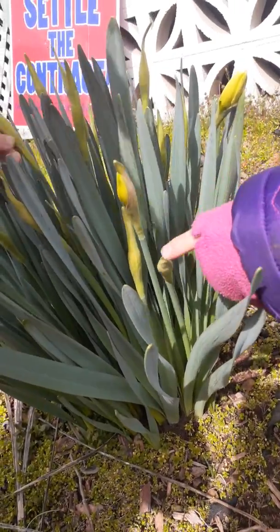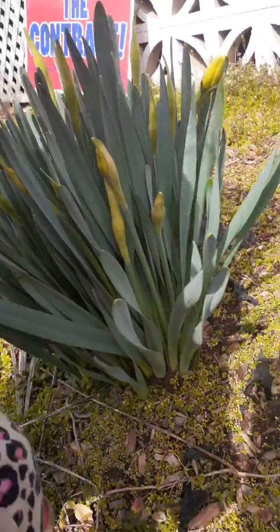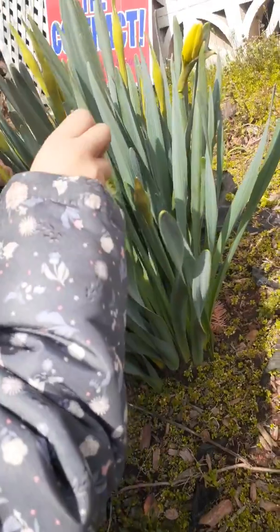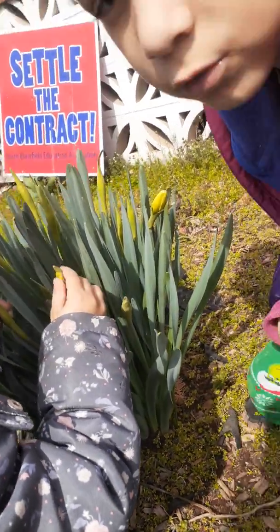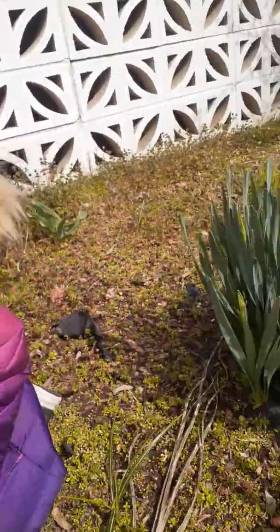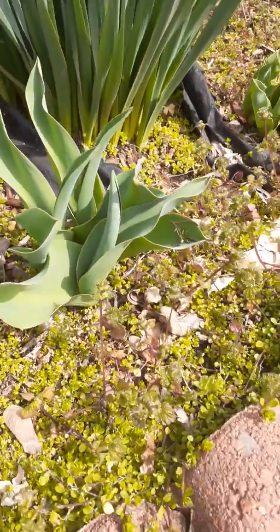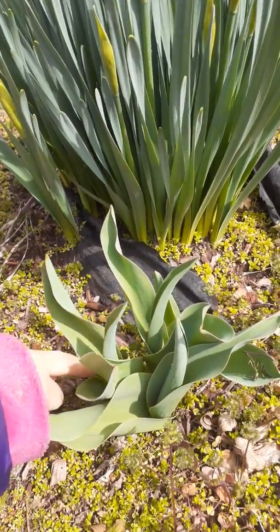Now I have to tell you a secret. These flowers we did not plant. These flowers have been here since we moved into our new house. One of the old people who lived here planted these. And we have two different types. These are the ones that are blooming, not yet.